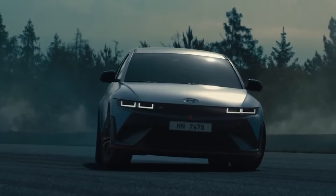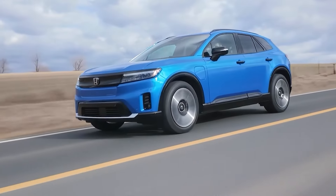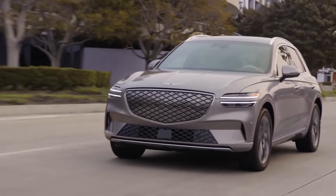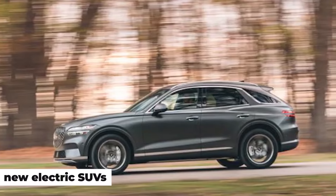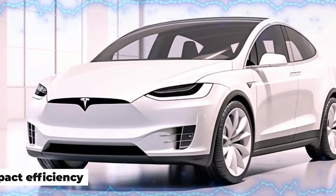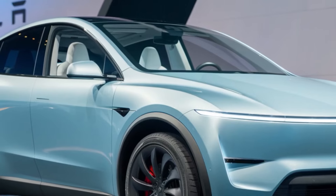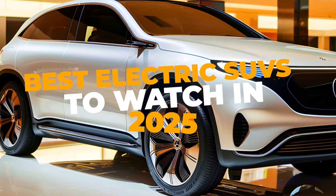Welcome back to Cars Jade, everyone. Today, we're diving into the world of electric SUVs with a sneak peek at the best models to wait for in 2025. As automakers continue to push boundaries, 2025 promises a host of new electric SUVs with groundbreaking performance, cutting-edge technology, and impressive range. Whether you're looking for subcompact efficiency or luxury comfort, buckle up as we explore the best electric SUVs to watch in 2025 across different categories.